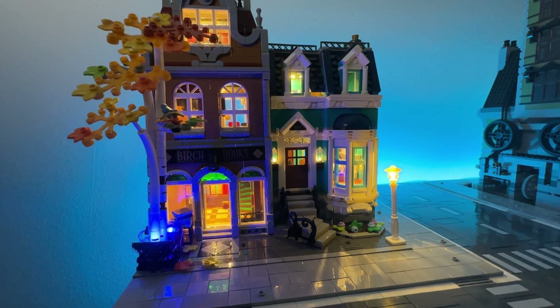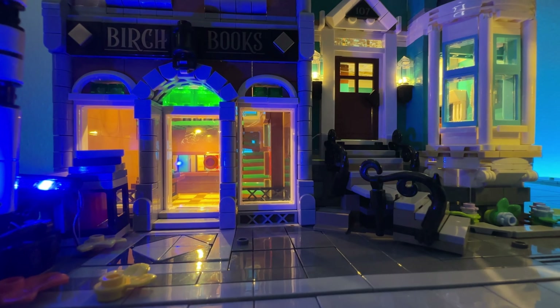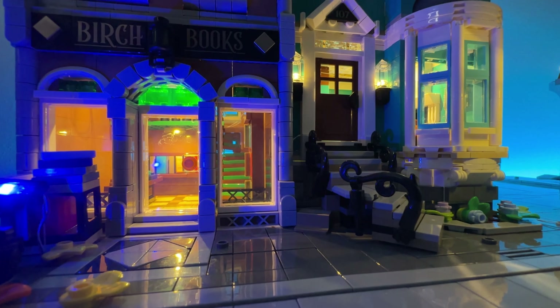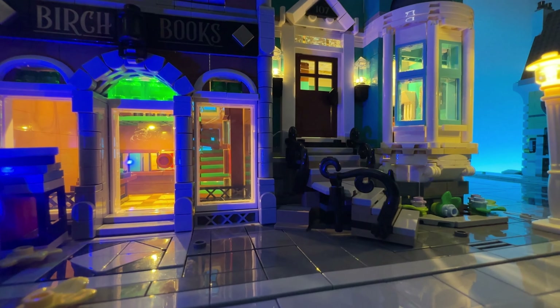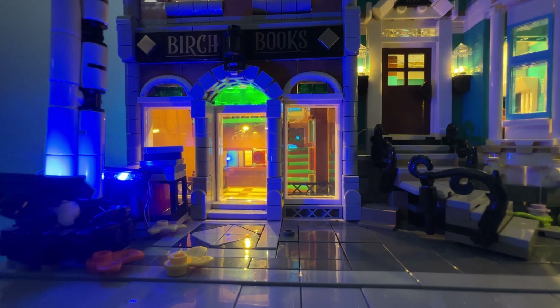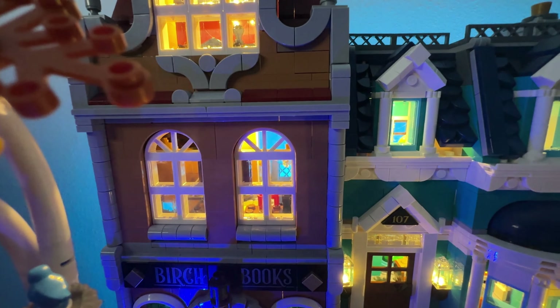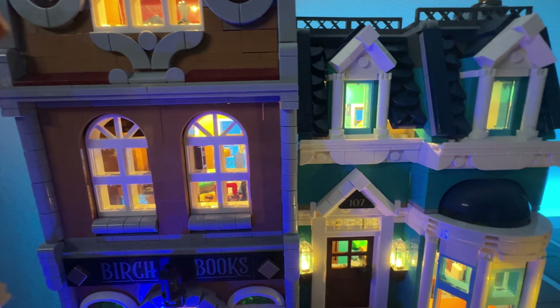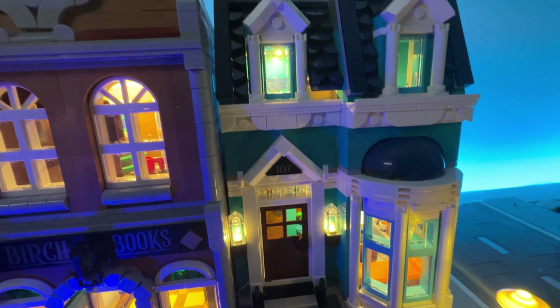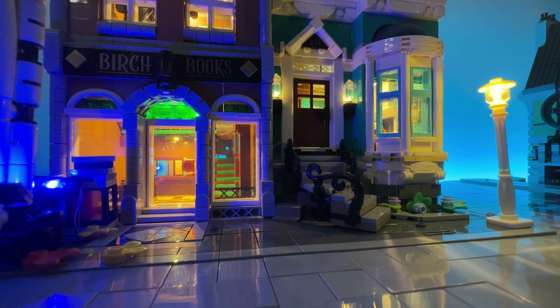Wow — when you look at this build at eye level it has such a realistic look. The corner street lamp is lit along with the two lamps that flank the front door of the townhouse. Look — the birch tree is lit by a floodlight! The rest of the interior lighting is generally lit, meaning the fixtures don't have individual special lighting.